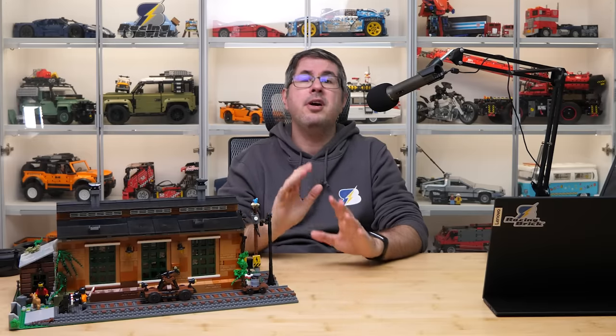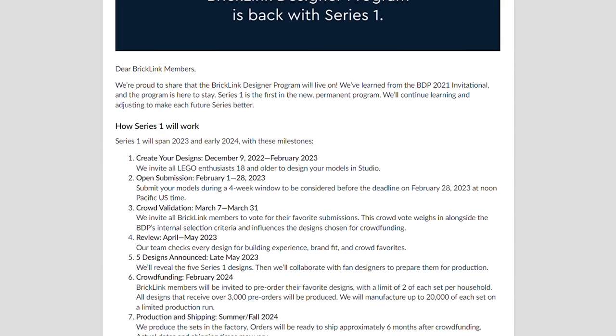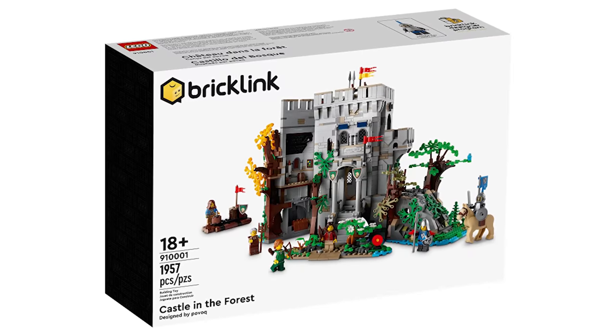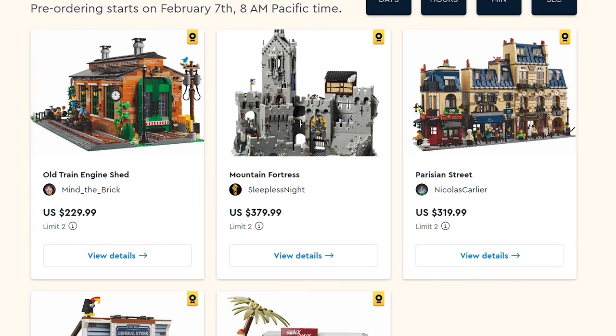In case you are not familiar with the Bricklink Designer Program, or BDP for short, let's recap! After a 2-year invitation-only test phase, in 2023 Bricklink opened up the opportunity to submit your own designs and turn them into a BDP LEGO set. The whole thing runs under the Bricklink brand, but as we know Bricklink is now part of LEGO, and if the box design follows the previous releases, it will have the LEGO logo too. In the first round last May, 5 finalists were selected, which you can see here.